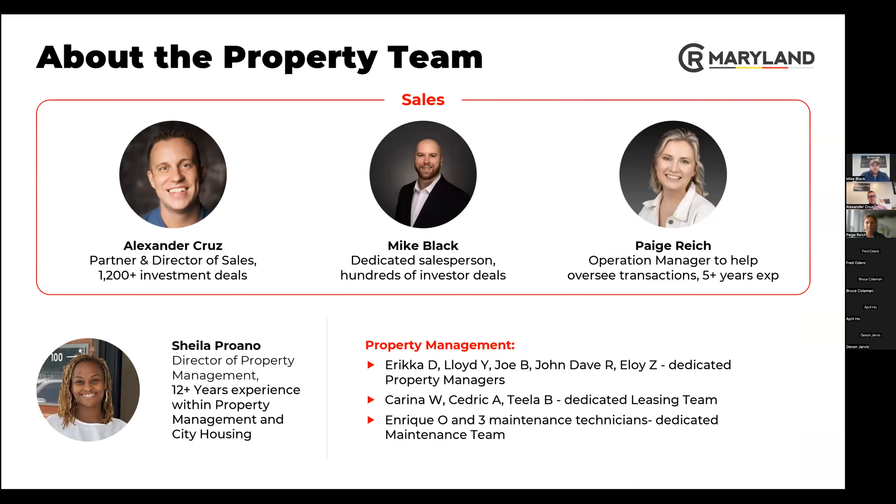About the property team: I work directly with the turnkey investors. Paige oversees all operations — she's the go-to, keeps everybody in check. Sheila is the director of property management; she actually came from City Housing and was one of the managing directors, so she knows all the ins and outs. Our property management team, leasing team, and maintenance are all in-house under CR.